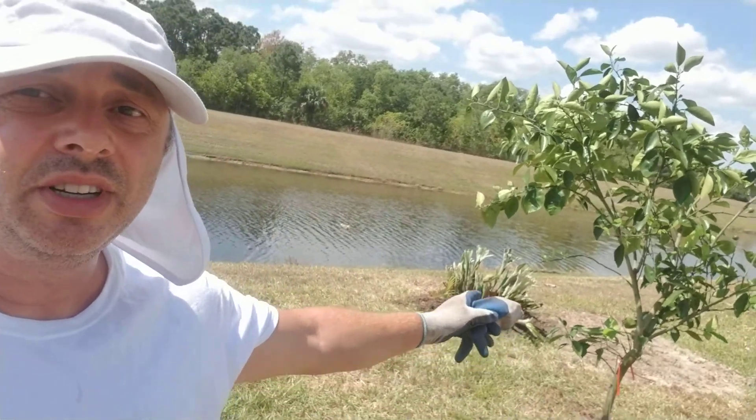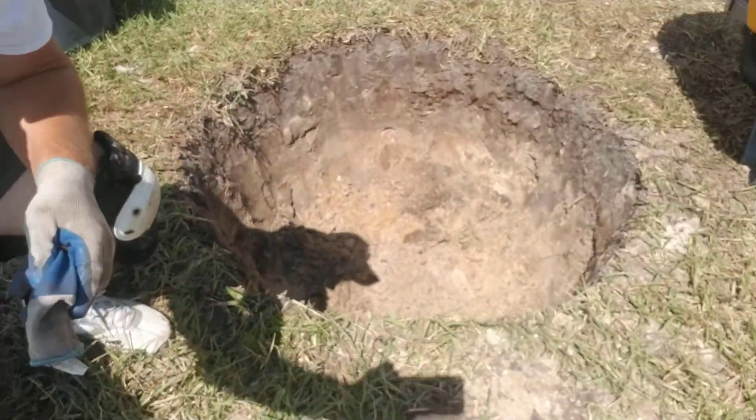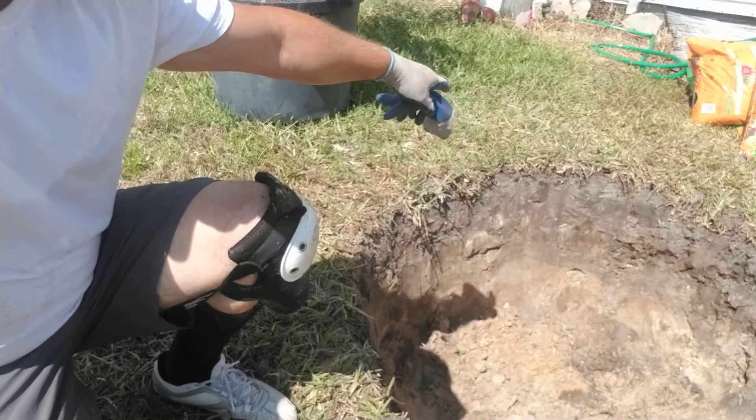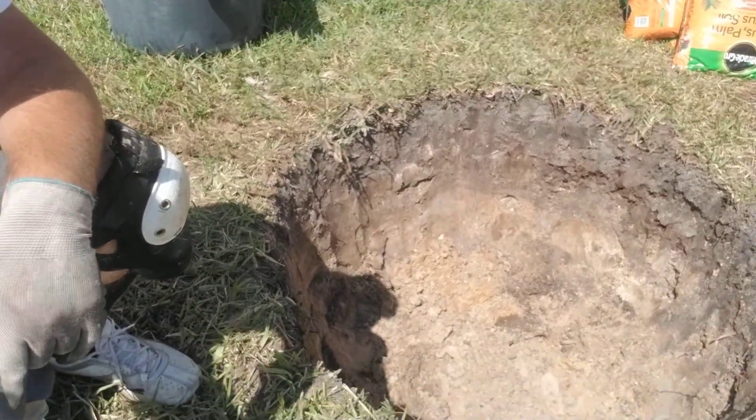So this is the next day. Last night I was digging a hole for this beautiful orange tree right here. Took me about two hours. I got four feet diameter and about two feet deep, so I am halfway through — another two hours to go.